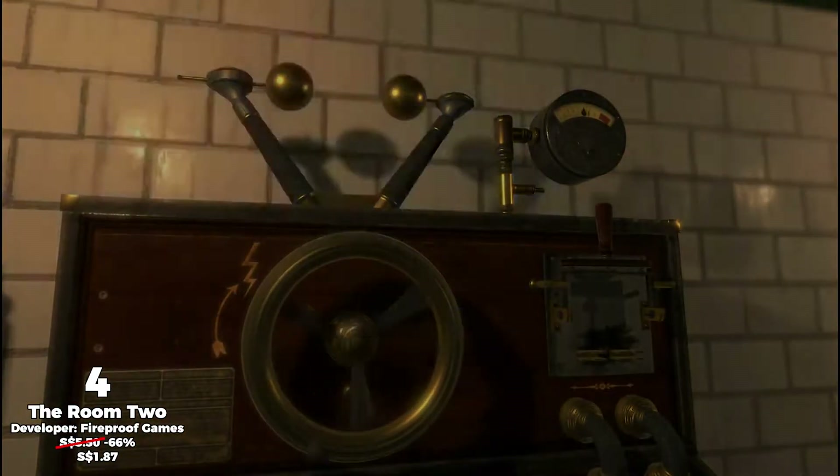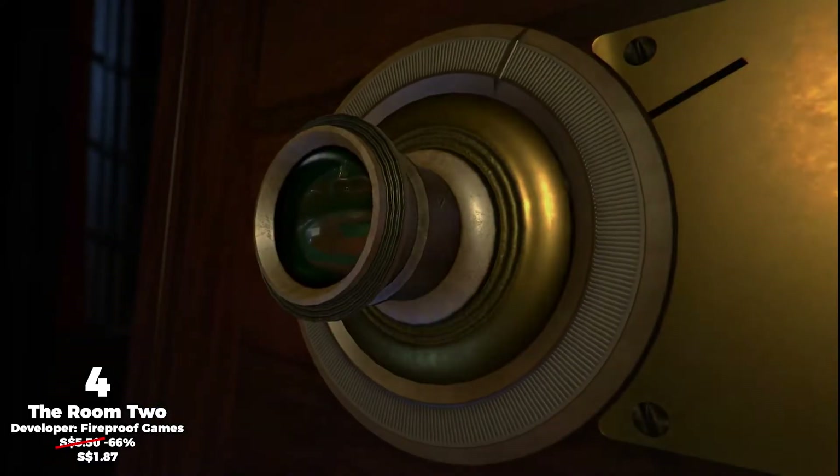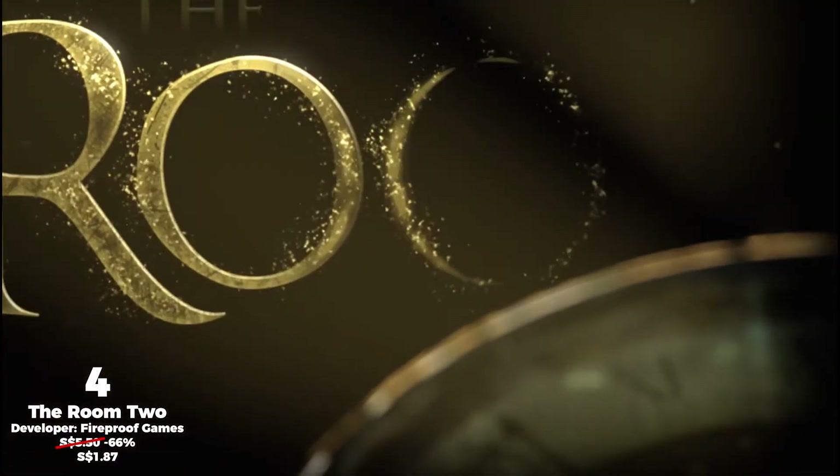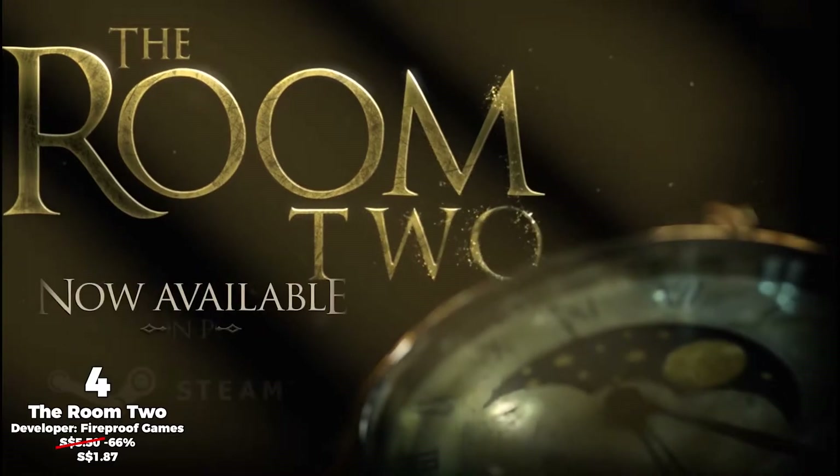Essentially, you need to poke and prod around various boxes and contraptions to uncover clues and secrets in order to obtain bits of information about the story, and I simply love how elaborate and interesting these boxes are.